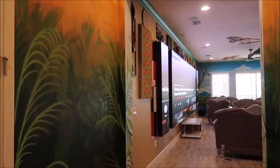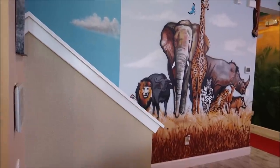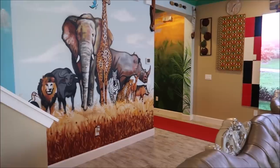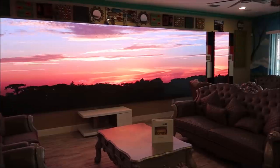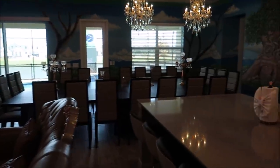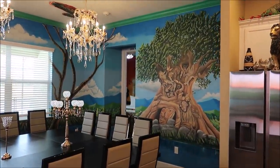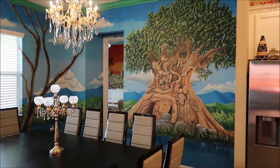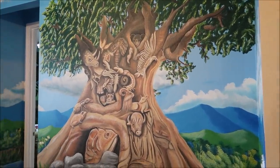As soon as you walk in you can see the walls show so much amazingness. Just take a look at this living room — look at that TV, that is the biggest TV I've ever seen. And right over here, it's the Tree of Life — amazing, I can't get over this place.